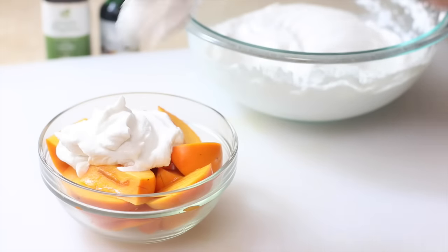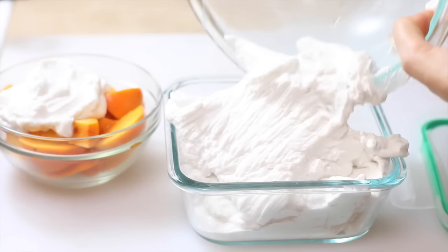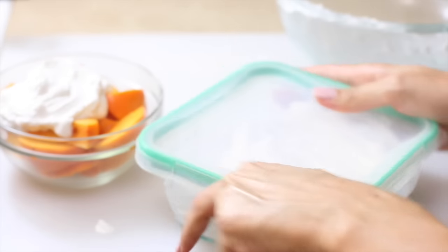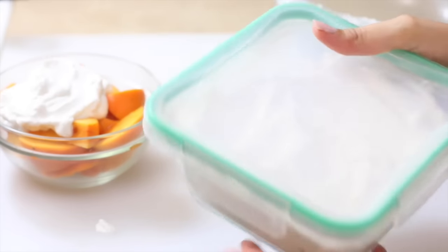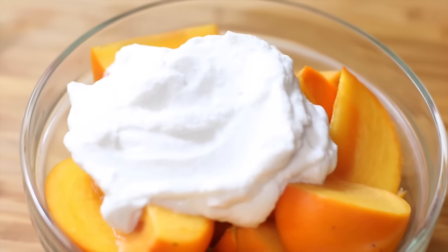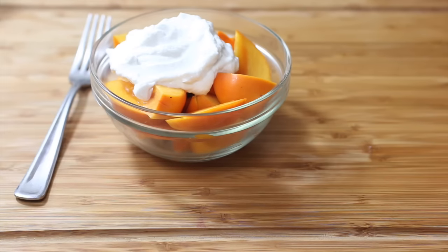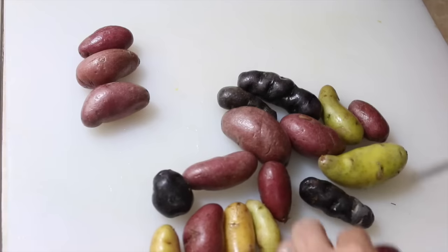I slice up the persimmons and pile on the coconut whipped cream on top — it's seriously so tasty and so easy to make. Any leftover whipped cream goes into an airtight container in the fridge. It usually lasts a few days up to a week. I guess this was dessert before dinner, because now we're making dinner!